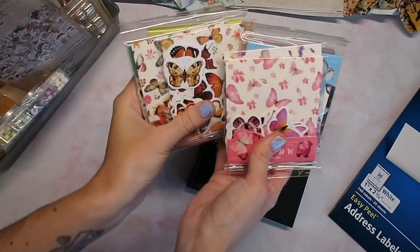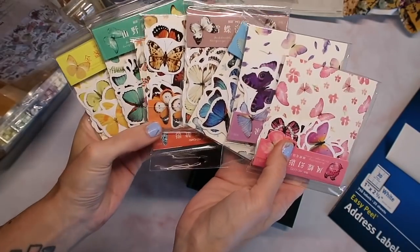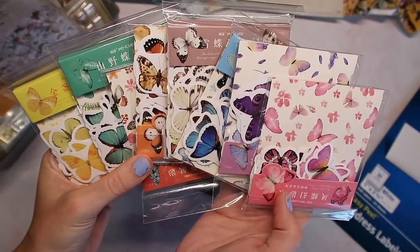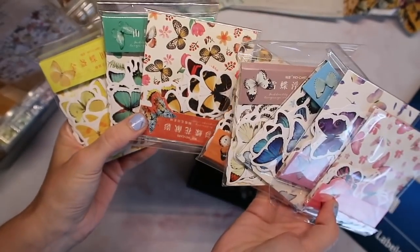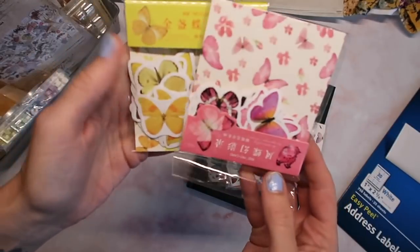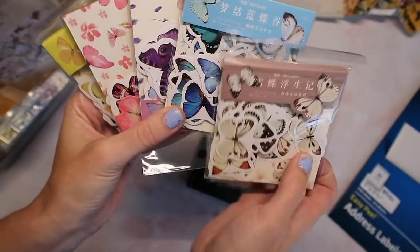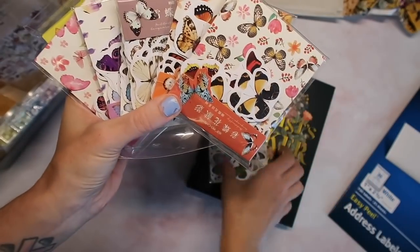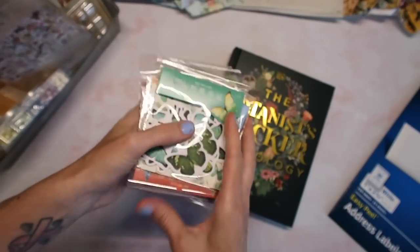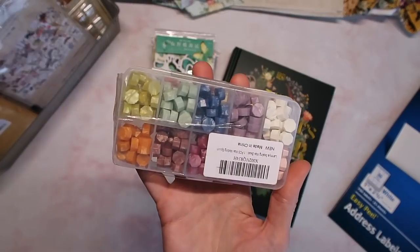I got an ad for these butterfly stickers and if you guys know me, you know I freaking love butterflies. They were just so beautiful that I had to get them. I didn't realize they come in color-coordinated packs, which I like, though I'll probably mix them up. They are just so pretty — you get a ton of them. I think these were about $10. They're not too cartoony but they're colorful and vibrant.